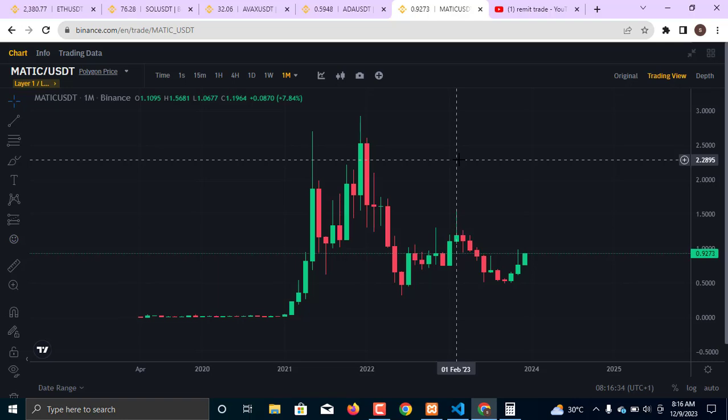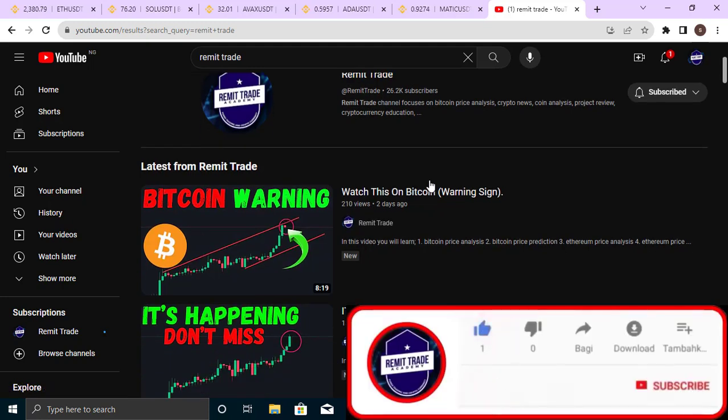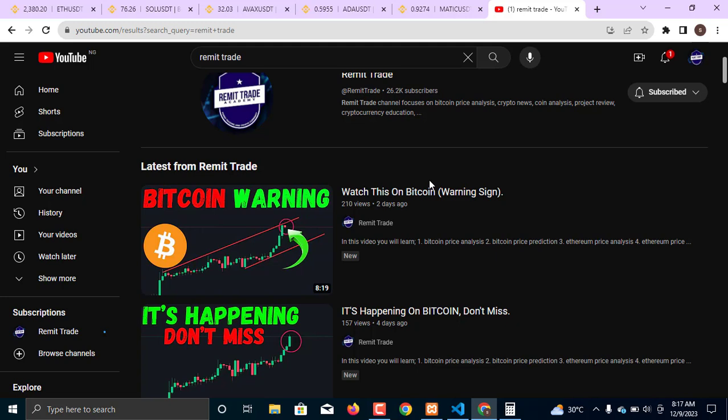In today's video I'll be talking about my best picks in the layer one and layer two protocol space, showing you five coins you should pay attention to and possibly get into your portfolio in this upcoming bull run. This analysis is strictly based on technicals — what the coins have done in the previous bull run and what I am expecting in this upcoming bull run from technical analysis.